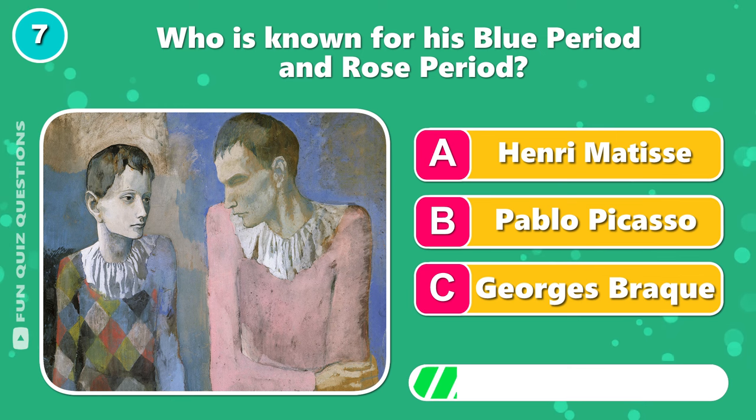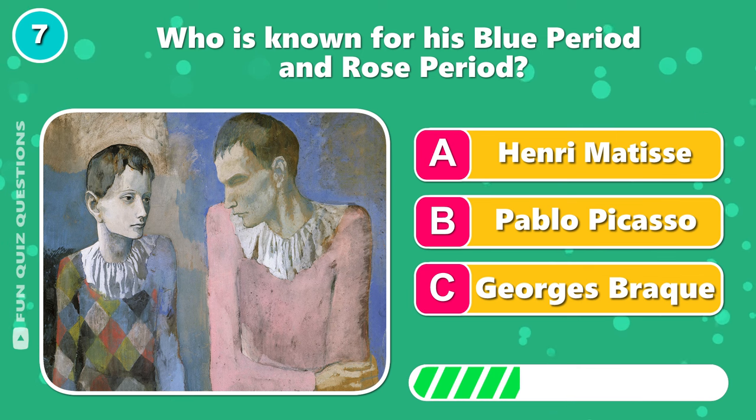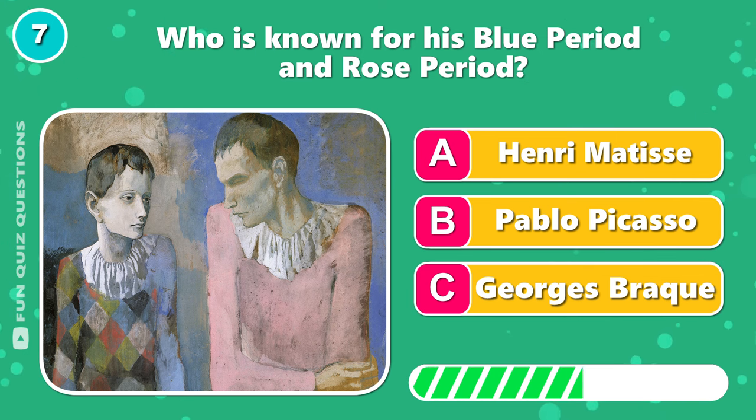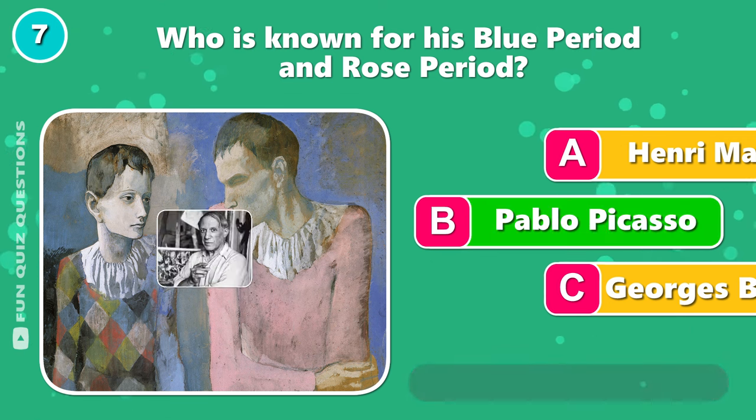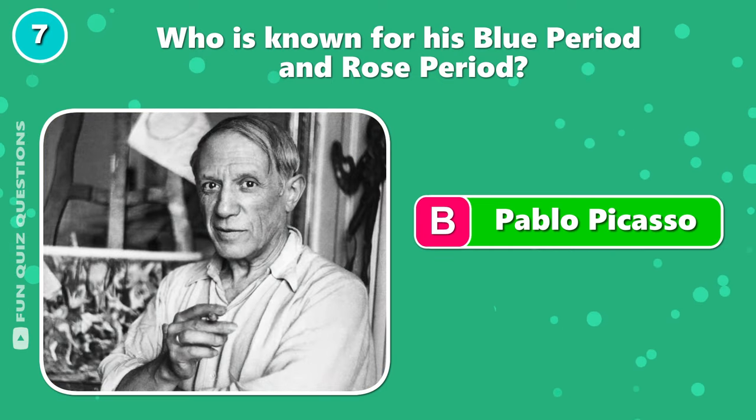Who was known for his blue period and rose period? Correct, it's B, Pablo Picasso.